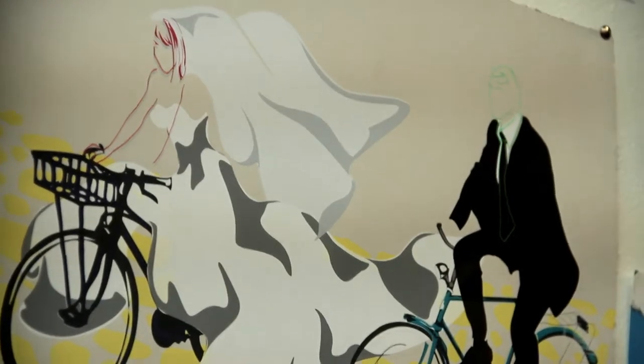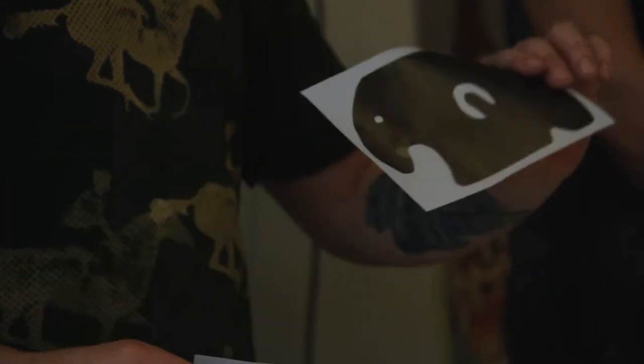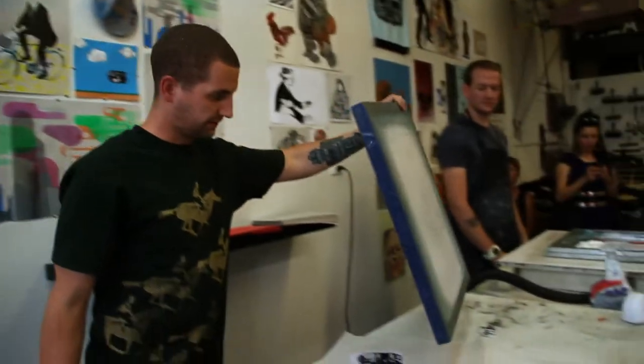Also explain why screen printing posters stand out, why you can recognize them, because they do have a certain look to them. Screen prints are always popping out. There's a reason behind that. We're going to explain why and how to do it. One of our main philosophies down here was to share our process with the community.